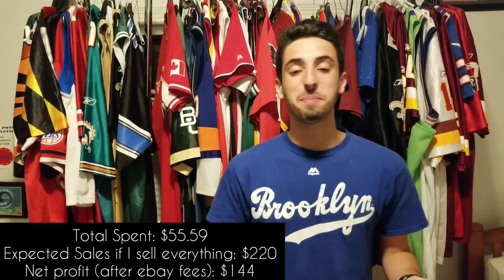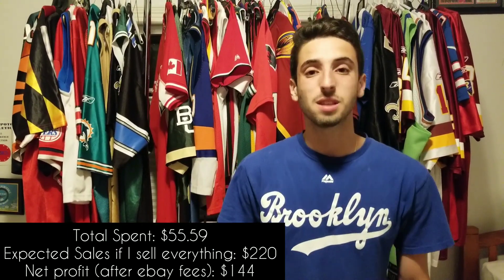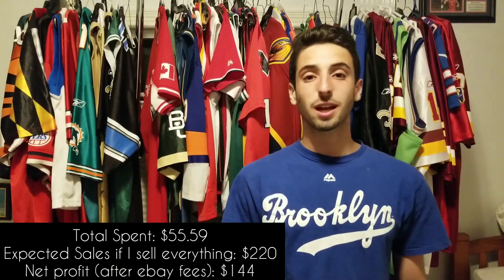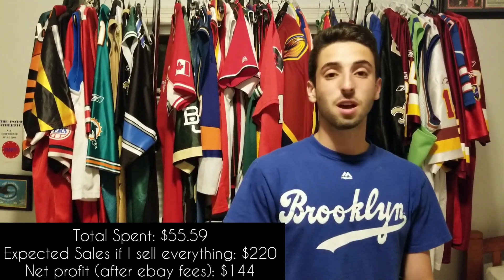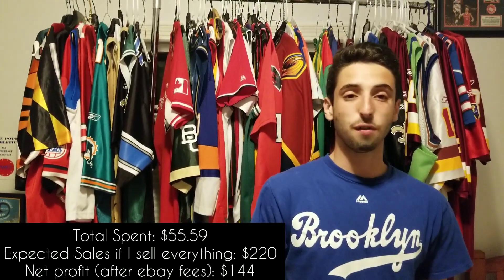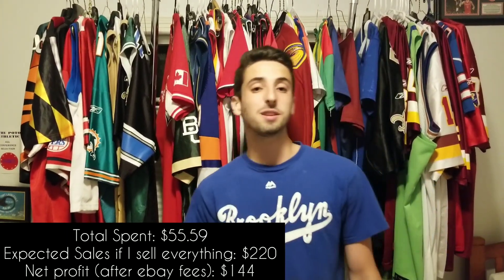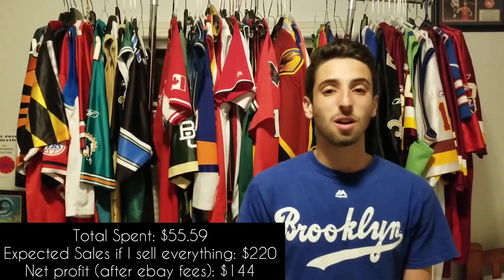So yeah, that's everything I picked up today. Thanks so much for checking out my video. If you're interested in any of the items that you saw today or any of the items behind me, make sure to check out my eBay in the link in the description — I've got a lot of stuff for sale and I'd be happy to give you guys a discount on anything, just shoot me an offer. Otherwise, make sure to hit the subscribe button because I've got lots more content coming your way. I'll see you all on the next one.